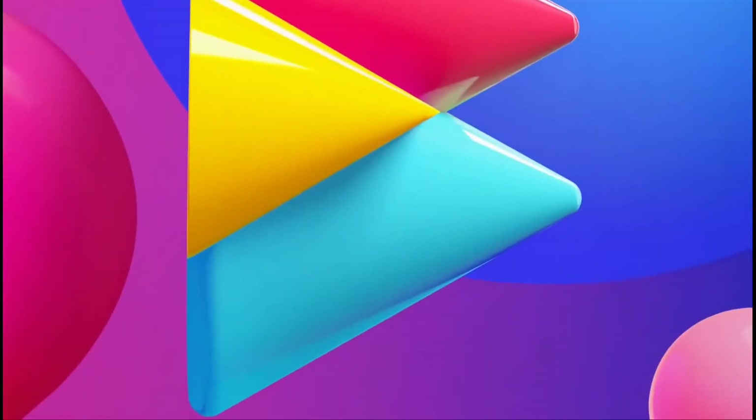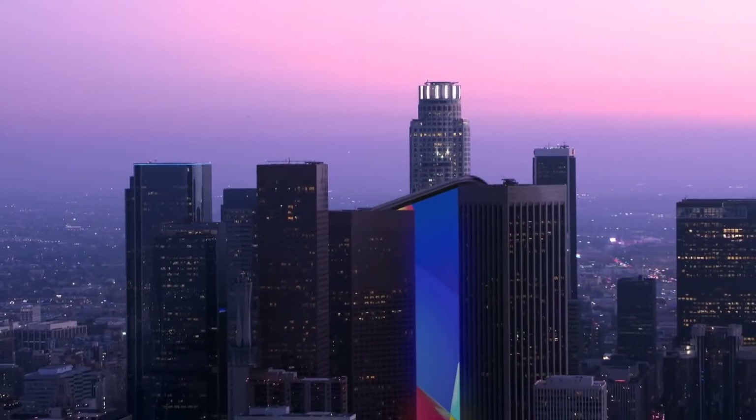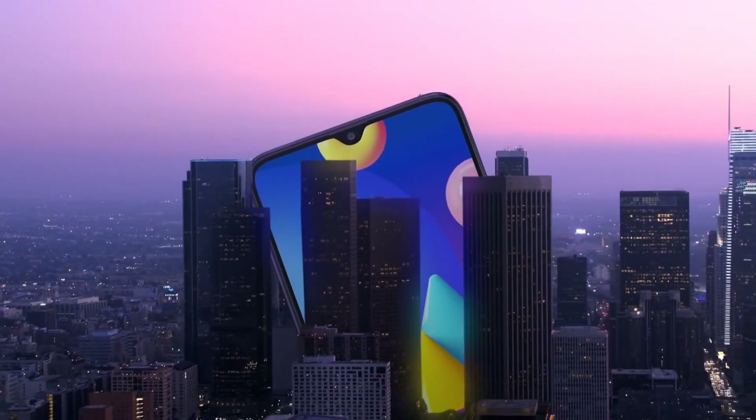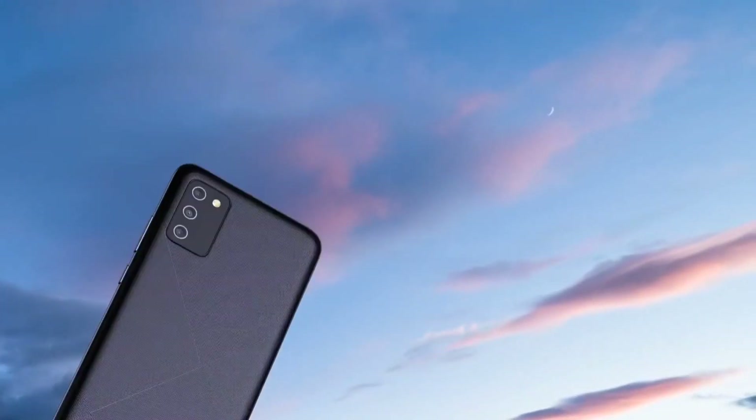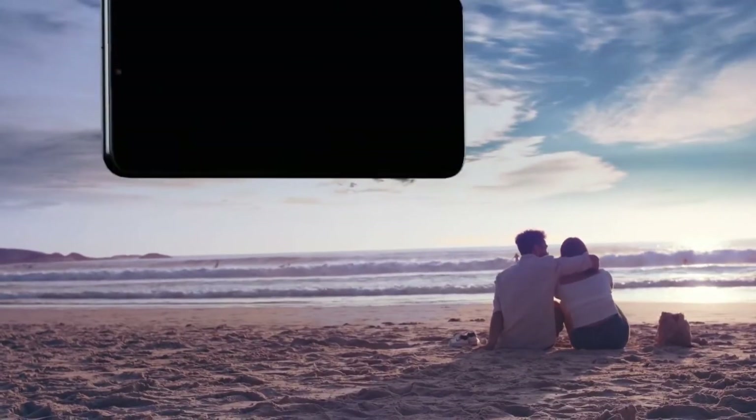As far as cameras are concerned, it comes with a triple rear camera setup comprising a 13MP main camera, a 2MP macro, and a 2MP depth sensor. For selfies, you'll get a 5MP front selfie camera which is very decent. It packs a huge 5000mAh battery and comes with 15W fast charging support.